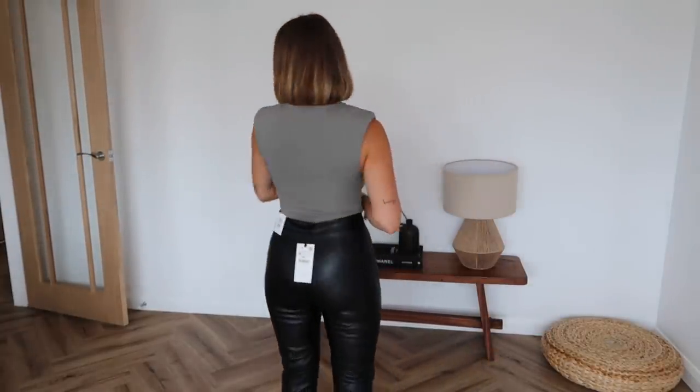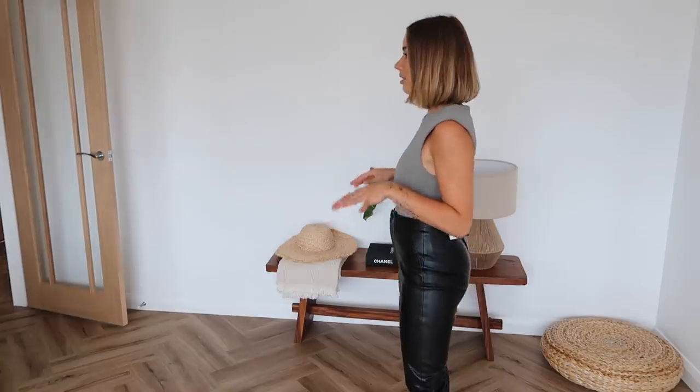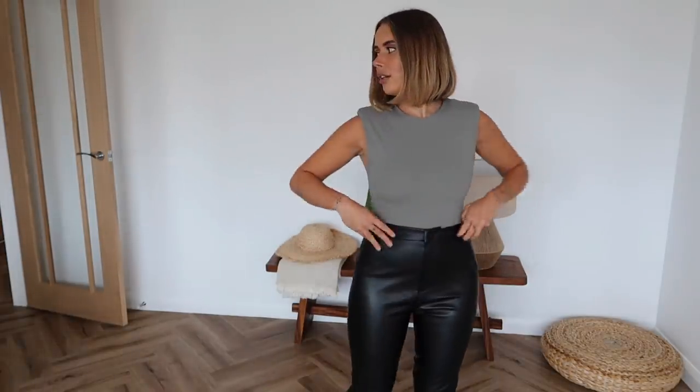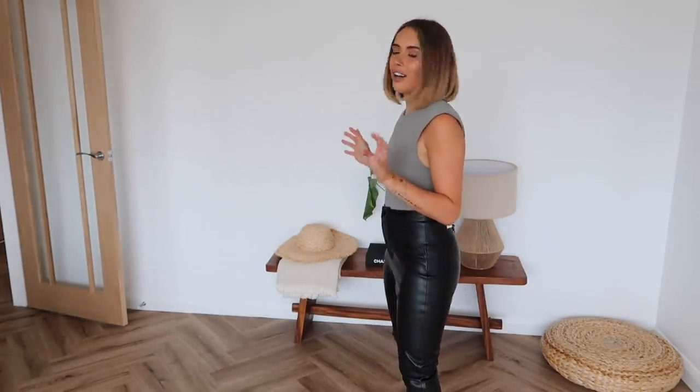Leather leggings and leather trousers in general are always my absolute autumn staple - they go so well with all the bodies and knitwear I like to wear. These Zara leather trousers run small. They're fine when I let them out, but the back gapes open - I can easily slip a whole hand in there. Annoyingly I'm probably going to need a small, but they don't have a lot of give. There are no belt loops either, which would have been an easy workaround.